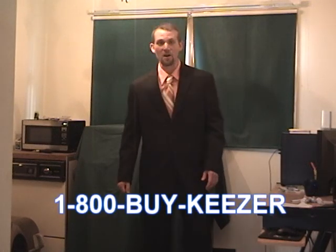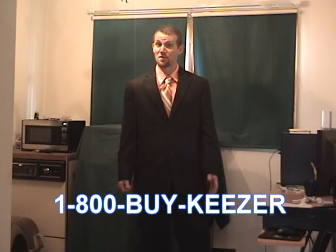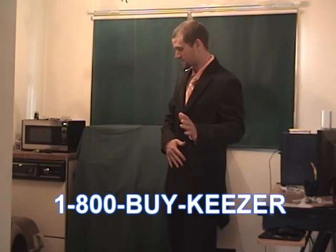Hi there. My name is Aaron Godfrey. You may recognize me from other famous product advertising like The Shakeway or HairBeyond. Today I have something very special for you. I'm very excited about this.